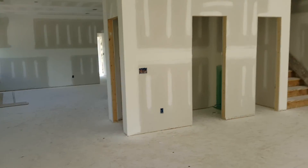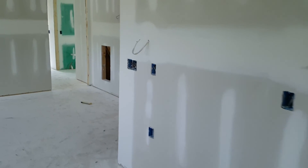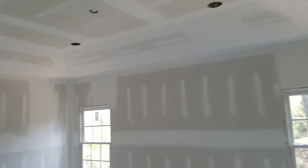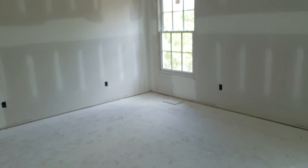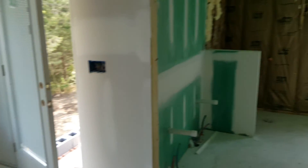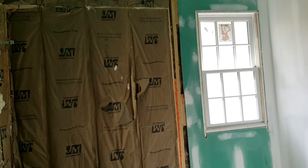Now let's walk back here to the master. There's your tray ceiling — sanded, ready for paint. There's your bathroom. The shower area is blank because we put Hardy backer in there. Installation's up, everything's sealed, ready to go.